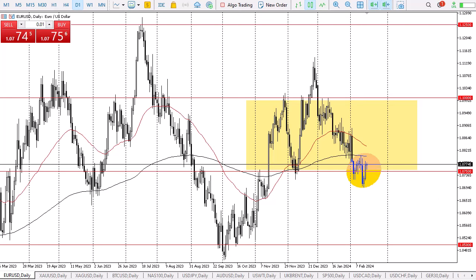Anything below there opens up the trap door and significant selling pressure. That being said, I think you have to look at this as a market that is in the midst of trying to sort out some type of basing pattern. I don't necessarily think the Euro is going to turn things around and suddenly take off to the upside, but I do recognize the potential that we're trying to re-enter the previous consolidation range.